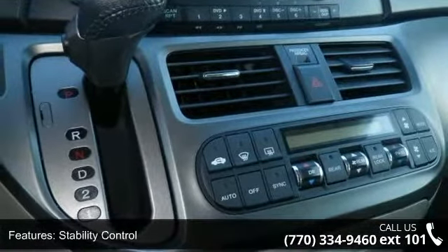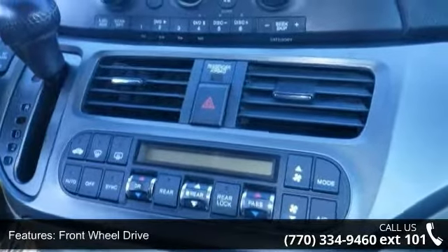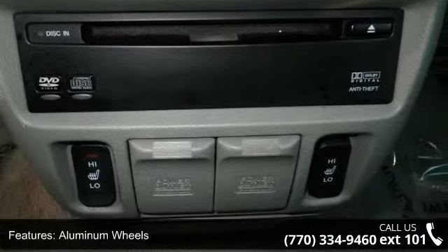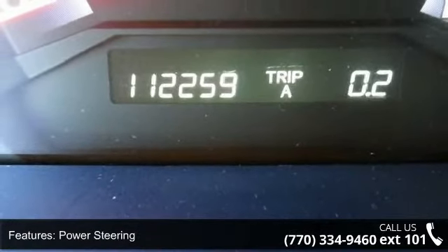Some of the top features included with this vehicle are traction control, stability control, front wheel drive, aluminum wheels, power steering, four-wheel disc brakes, ABS, brake assist, rear spoiler, and automatic headlights.